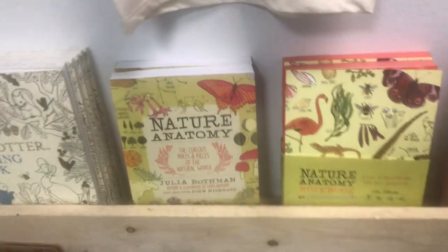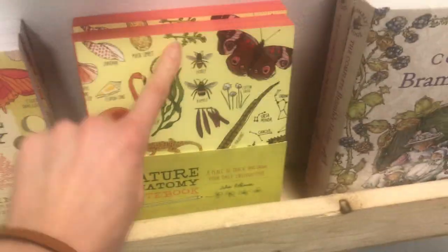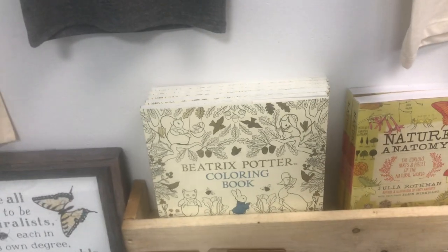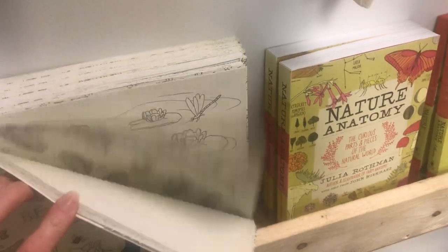Nature Anatomy — I know some nature schoolers love that one for a reference book. We've got a notebook too. Brambly Hedge is mine. Beatrix Potter coloring book — that's mine. And paired with this book is a great gift.